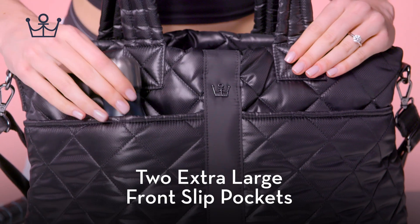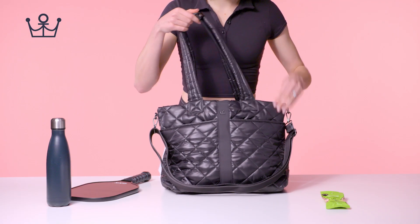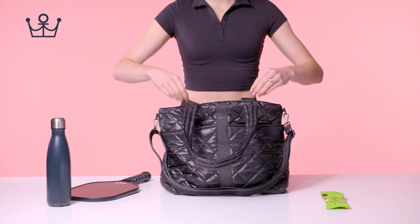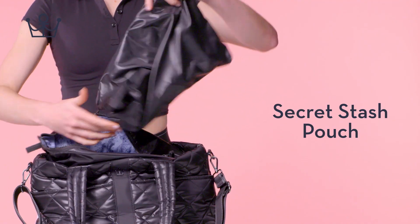Two extra-large front-slip pockets. Stay-together strap. Five extra inches of storage. Ample internal storage. Secret Stash Pouch.